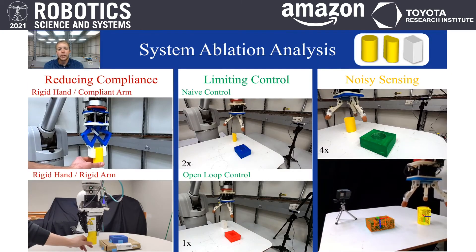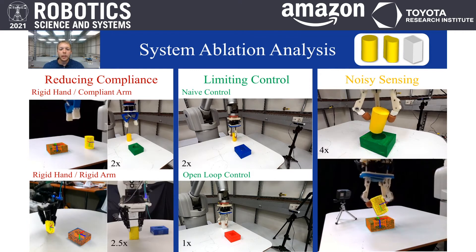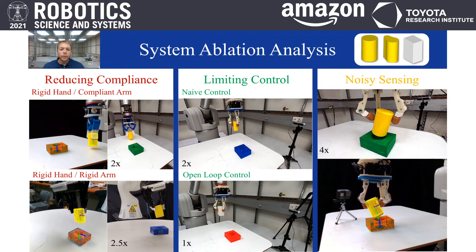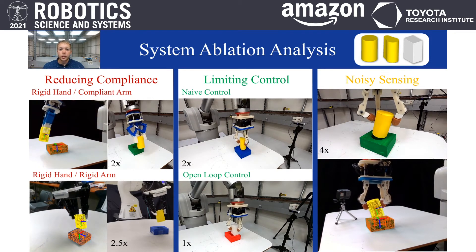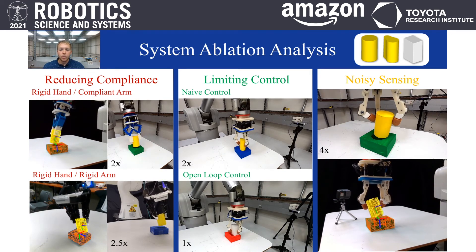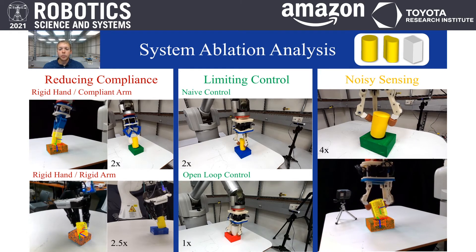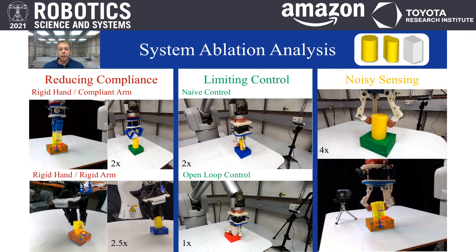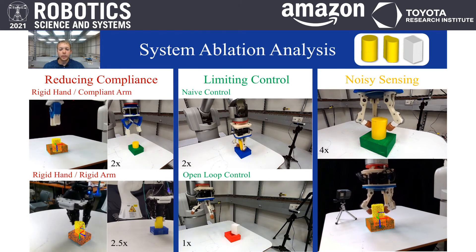Our work evaluates ablations by looking at success while removing individual system components, namely reducing compliance, limiting control, and adding noise to the sensor's estimated pose. We evaluate three of the five test objects and note lower rates of success for each. Reducing system compliance made the task more difficult and encouraged object jamming. Naive and open-loop control performed extremely poorly without feedback, missing nearly 100% of the time. Interestingly, by adding sensing noise, our system was still able to complete the task almost half the time, due to the robustness afforded by compliance.